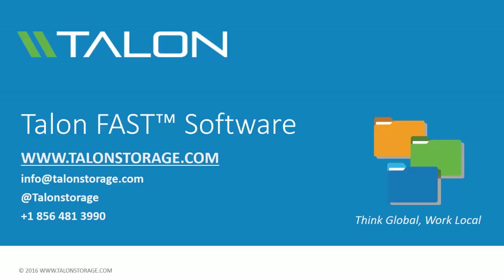If you have any questions about Talon FAST software or how we can help your distributed enterprise, please consult any of the published videos, navigate to our website, or contact us directly at info@talonstorage.com. Thanks for watching and have a great day!